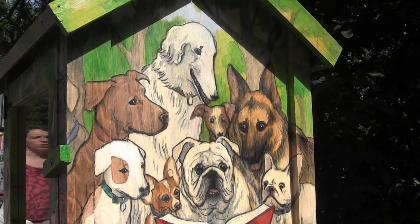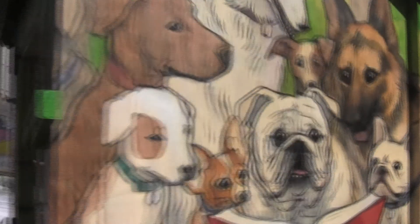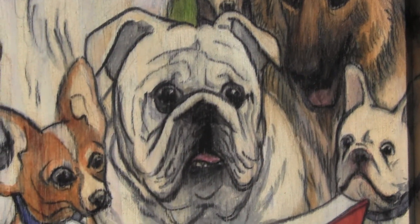I've done some painting on the outside of it showing some of the dogs from our neighborhood, which I'm a big fan of — the many dogs of our neighborhood.